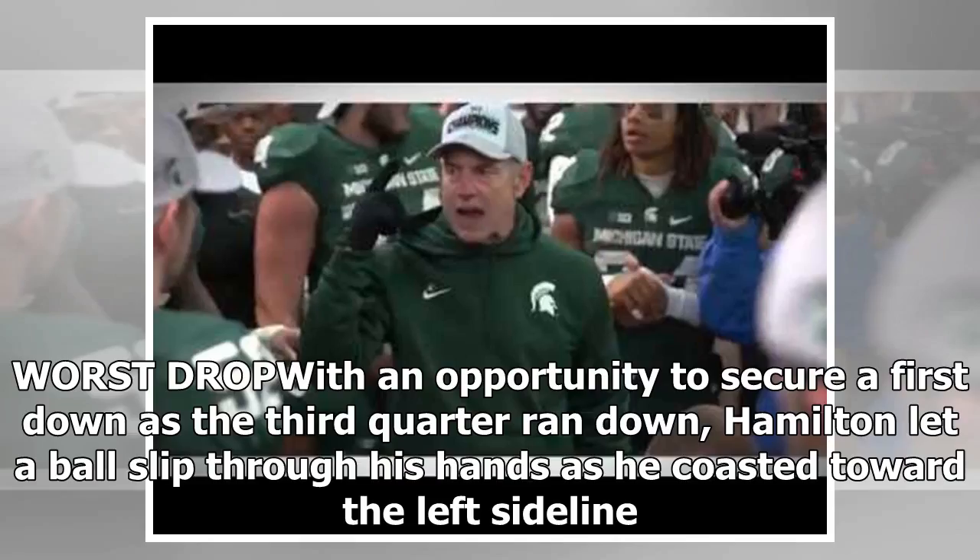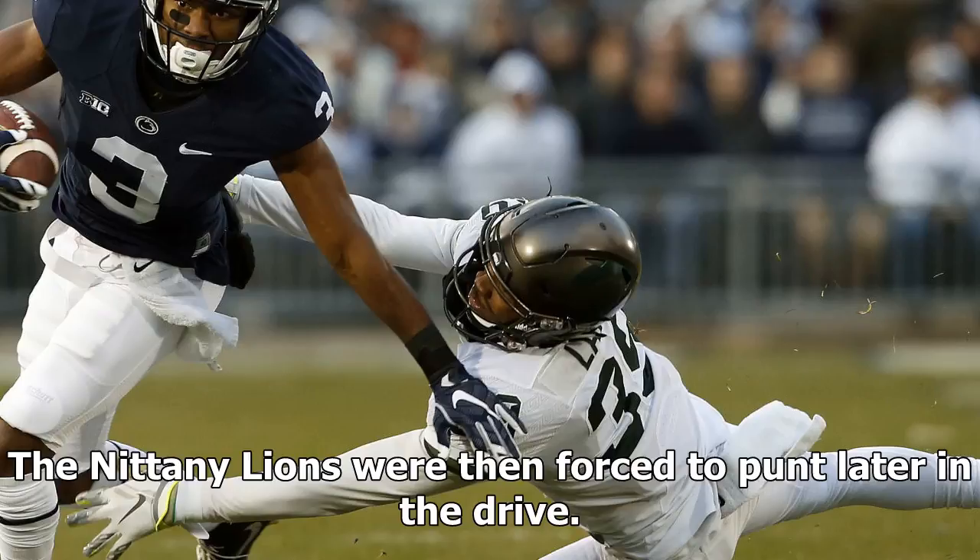Worst drop: with an opportunity to secure a first down as the third quarter ran down, Hamilton let a ball slip through his hands as he coasted toward the left sideline. The Nittany Lions were then forced to punt later in the drive.